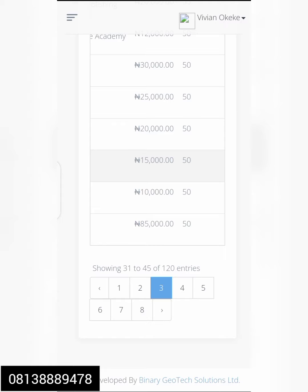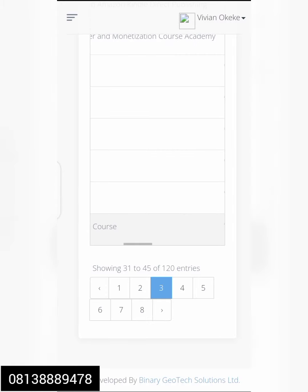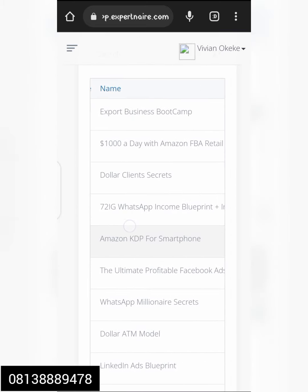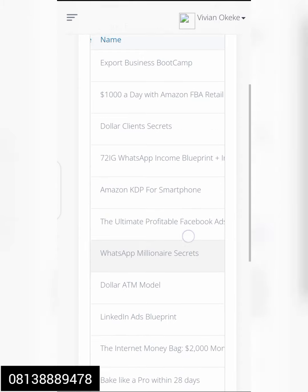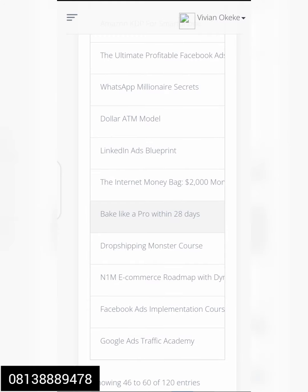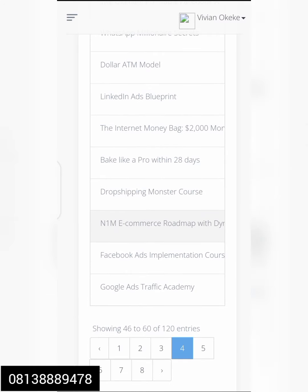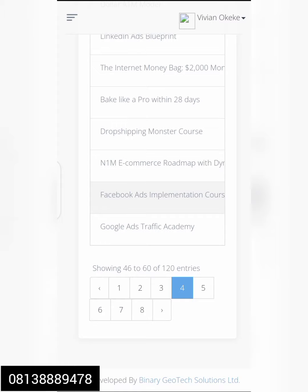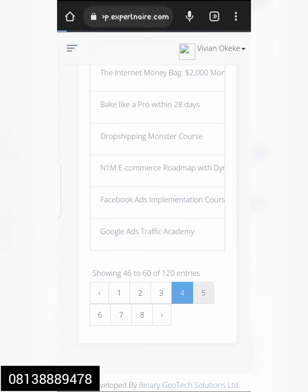These commissions are 50/50, meaning when you sell a product priced at 85,000, you get half of that — 42,500 — just for selling it. We also have Amazon KDP for Smartphone, Dollar ATM Model, Internet Money Bag, Drop Checking Master Course, Bake Like a Pro Within 28 Days, E-Commerce Facebook Ad Implementation, and Google Ad Traffic Academy.